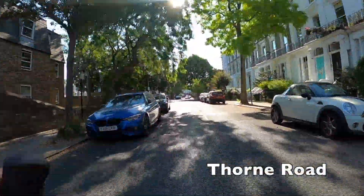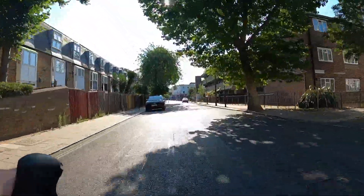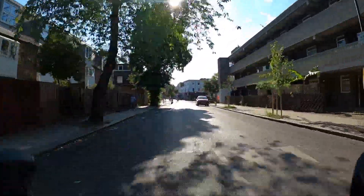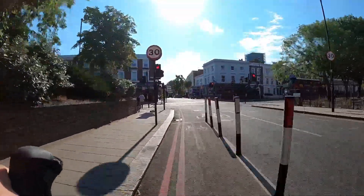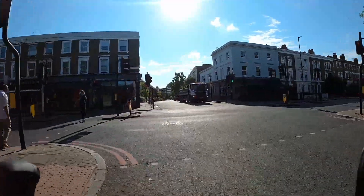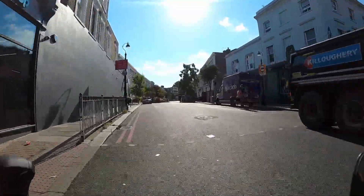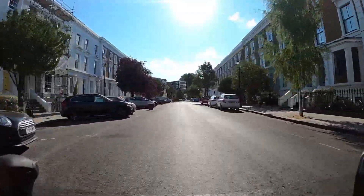Thorn Road here is one of the streets that can at times still feel a little bit on the busy side and would probably benefit from having through traffic removed. That said, it's not currently a deal breaker and given its short length you'd probably still be okay to cycle this route with kids.